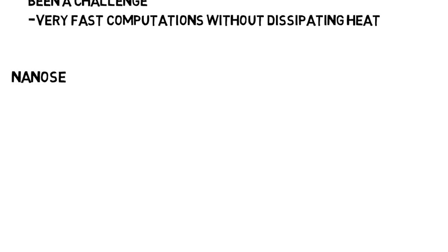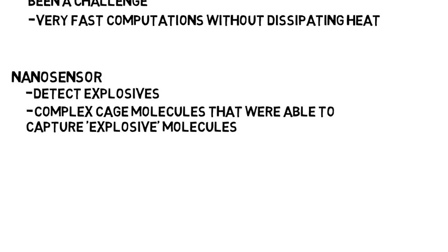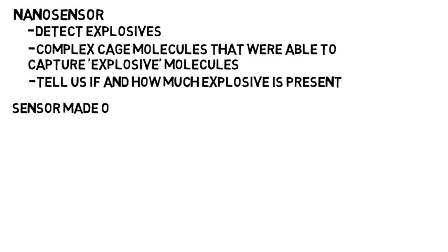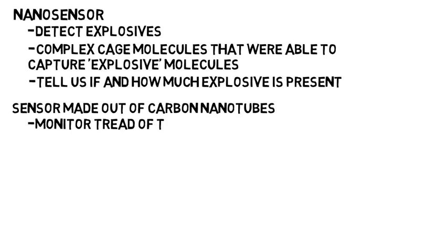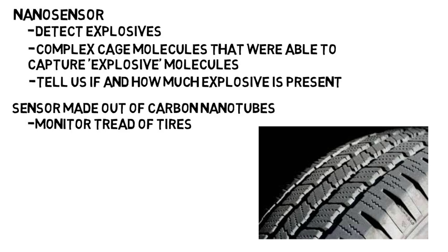A new type of nanosensor is being worked on that has the power to detect explosives like TNT, which could replace the need for sniffer dogs. The researchers looked into complex cage molecules that were essentially able to capture the explosive molecules they are looking for — this could not only tell us if an explosive is present, but how much of it. Additionally, electrical engineers have invented a sensor made out of carbon nanotubes that can monitor the tread of tires in real time, telling drivers when the rubber is growing too thin, since the sensors have to track millimeter changes in tread depth.